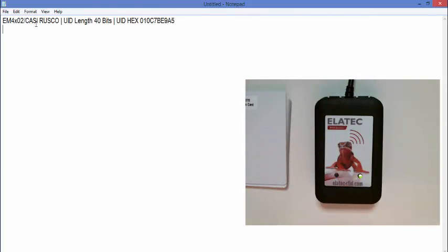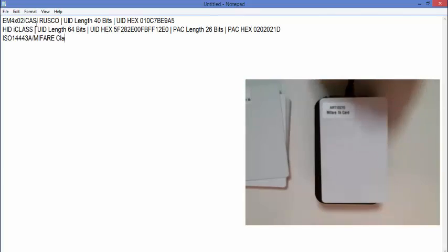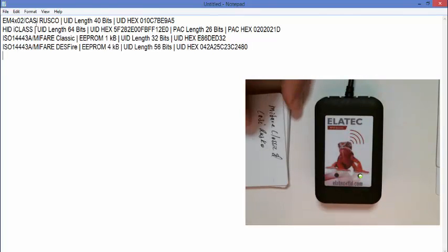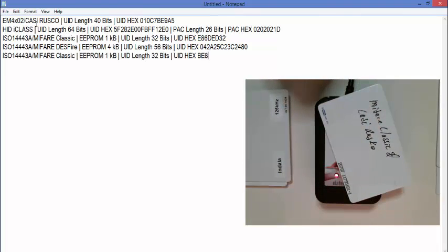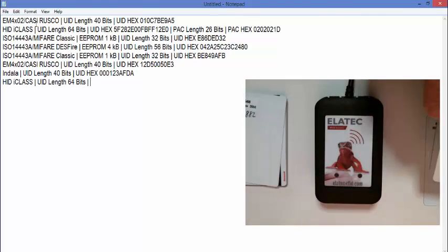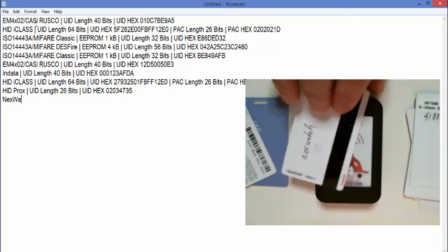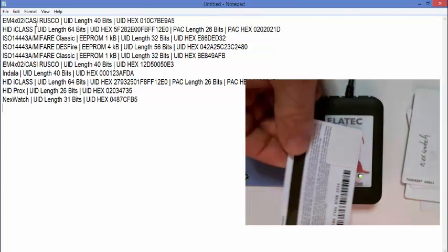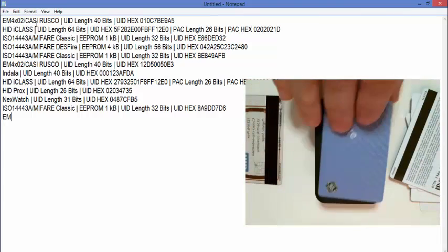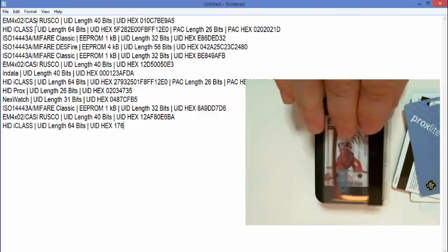The first fob is a KC Rusco, 40 bits long. Here's a MyFair Classic card. A MyFair DESFire. Here's a Compound card — this one's a MyFair Classic and a KC Rusco card, and you heard two beeps. Here's an Indala card. Here's an iClass card. An HID Prox card. A Honeywell Nexwatch card. And here is a MagStripe card that I attached a smart label to, and you can see it's a MyFair Classic. Here's a GE Prox Lite that comes up as a KC Rusco card. Here's another dual card — this one's an HID Prox and HID iClass, and you hear two beeps.